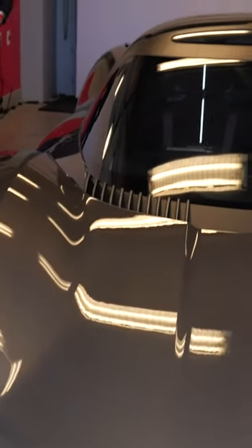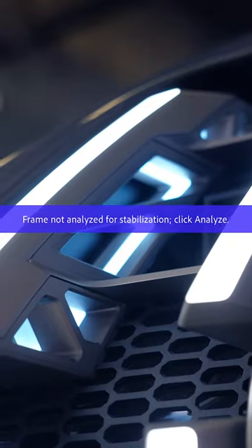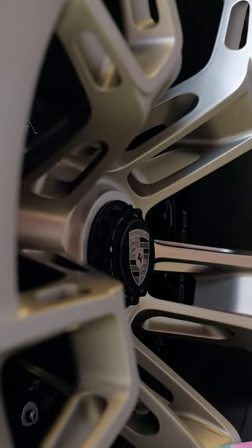They combined a lot of the motorsport side onto the street, and guess what? The Mission X does the same thing. It's got a 900-volt electrical powertrain as well as carbon fiber monocoque construction. One-to-one power-to-weight ratio — one horsepower per kilogram.